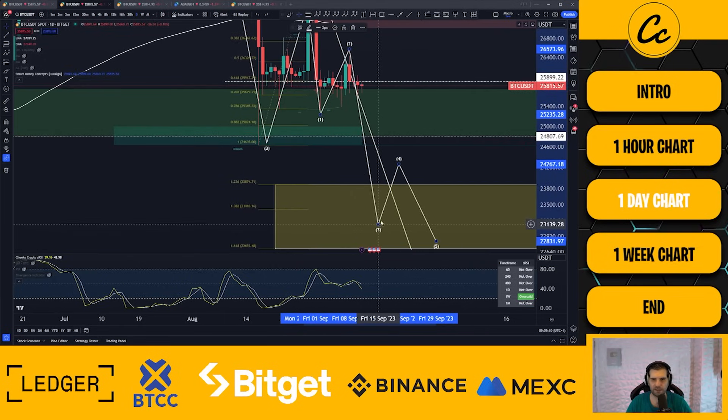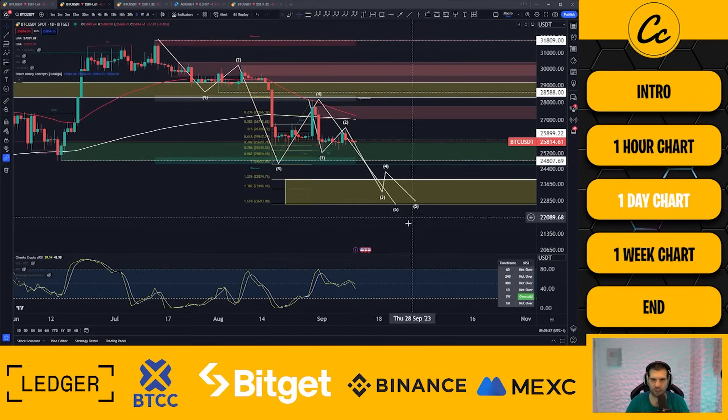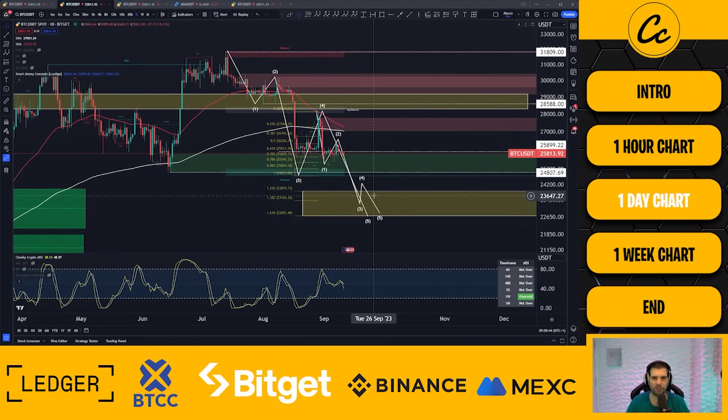Everything is playing out quite nicely, as you would typically expect. Our fifth wave target on the daily timeframe comes in at $22,693 to $23,874. That's the area where we're likely to then see a significant surge back to the upside, probably revisiting $27,000–$28,000, with the previous area of resistance at $28,294 to $29,176 looking quite interesting. To break our bearish structure, we need to see price move higher than $28,588 without first coming down to $23,874 — that would break our bearish structure and allow us to start moving in a more bullish way. Until that happens, things are looking bearish.